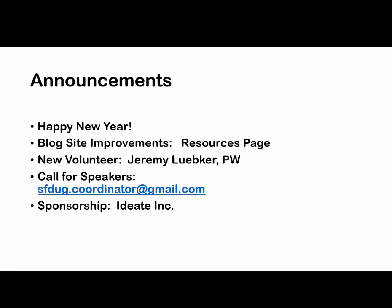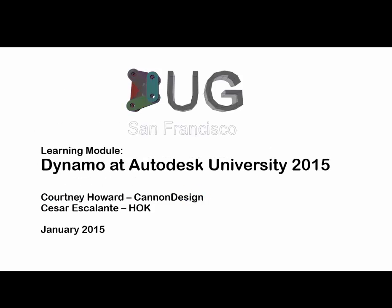We welcome Jeremy Luker of Perkinson Wheels, who joined us in December. He's doing a great job giving us ideas on how to improve these meetings, and he's going to be the feature presenter next week — talking about how to create families using Dynamo and bring them into a Revit environment. We need more speakers. If you have ideas or working projects you want to present, send us an email and we can put you on the schedule for August. Thanks to IDA for the sponsorship of the food — they'll be providing munchies for the rest of the year.